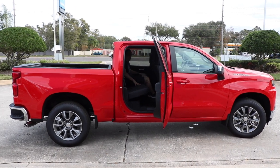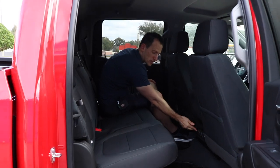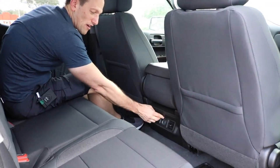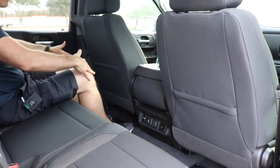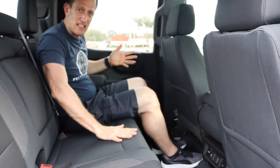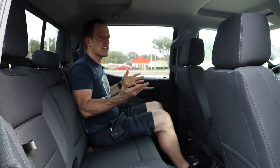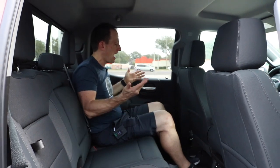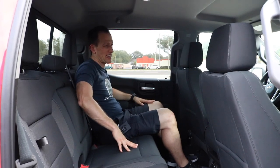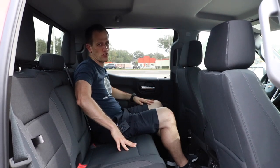Back seat — lots of space back here. Even at the LT grade, you have rear passenger AC vents, USB jacks, and a power source. Lots of leg room, lots of knee room. Very, very comfortable. The material is very durable, and overall there's lots of good usable space. I feel very comfortable and could easily ride back here for a long trip. Speaking about riding in the truck, let's go ahead and take this one for a spin.